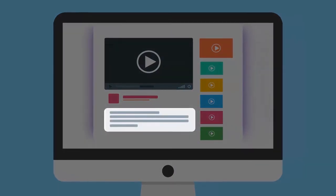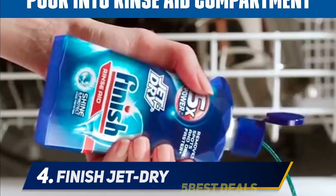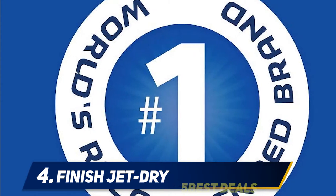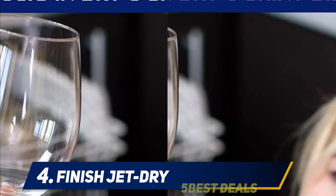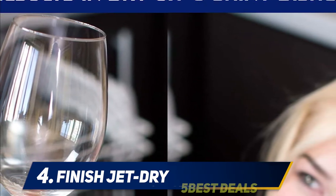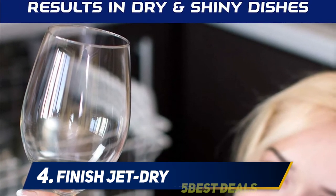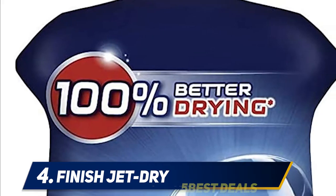For more information and price, check out the product links in the description. At number four: Finish Jet Dry. Are you looking for the best deep cleaning agent for your dishwasher? The Finish 32-ounce dishwasher cleaner is 100% better when it comes to deep cleaning than any other options available in the market. The cleaner ensures better drying compared to detergents and aids in removing spots and residue to ensure a brilliant shine, with glass protection features for lasting shine on your utensils.